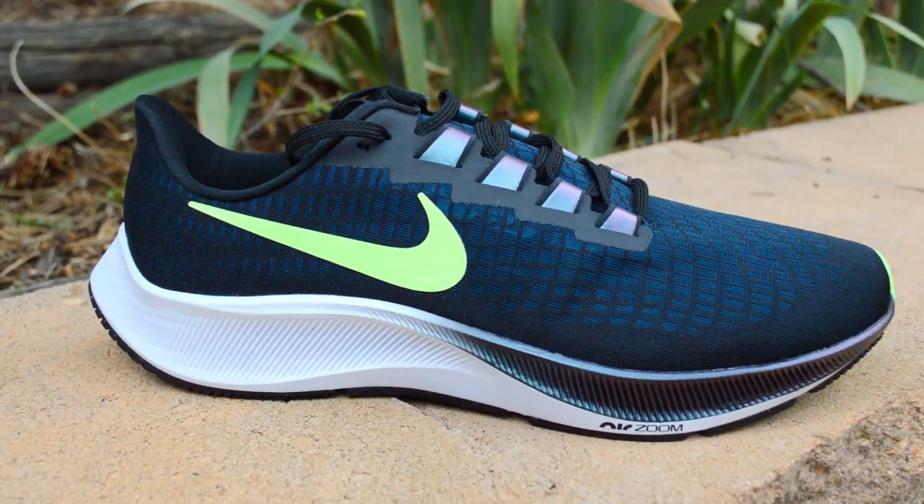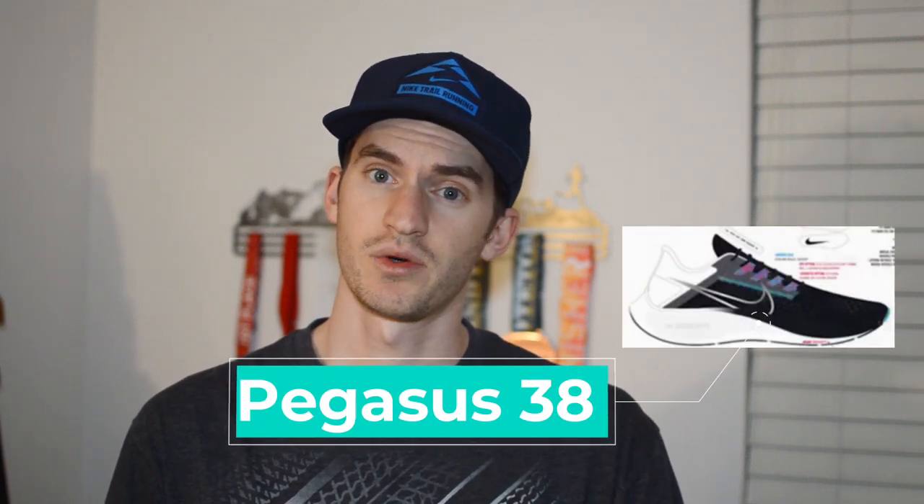This year, the Pegasus got a big redesign with the new React midsole, the bigger Air Zoom units, and the redesigned upper. So with big changes in 2020, the Pegasus 38 doesn't have that many changes coming up in 2021.